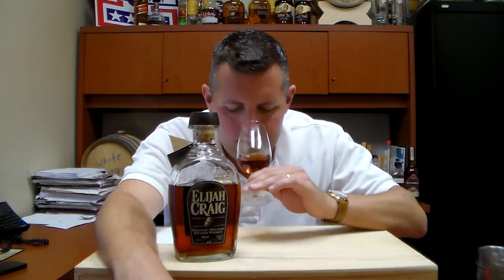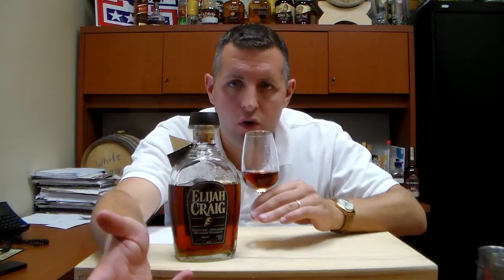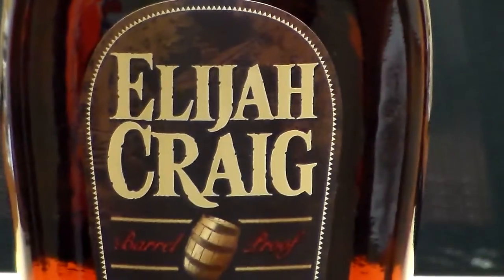On the nose you certainly get the oak immediately, you get burnt caramel, you get a little bit of orange, and you get some real dark cocoa, like dark chocolate notes.